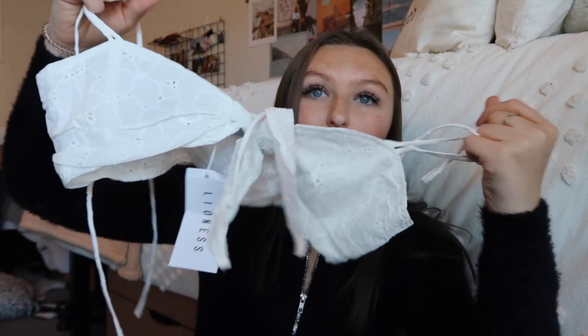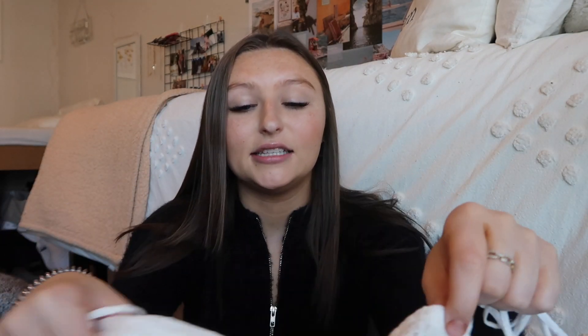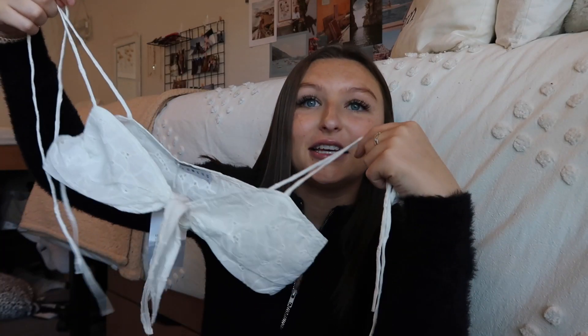The next top I got is so cute. I cannot wait to wear this when it gets a little bit warmer. It's just a little white crochet top that ties up at the top. I love these little thin straps that tie — I think they're so flattering. It ties in the front so you can tie it as tight as you need. If you have big boobs you can make it fit, or if you have small boobs it works too. This would be so cute with a little white skirt in the spring.